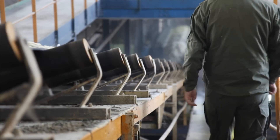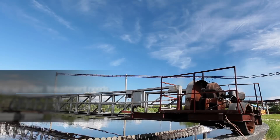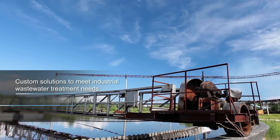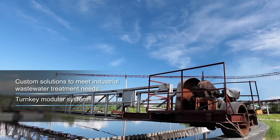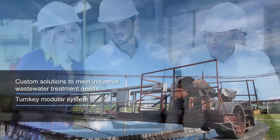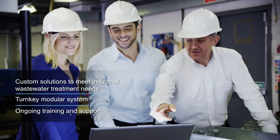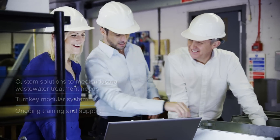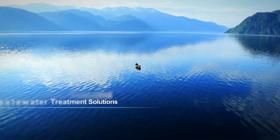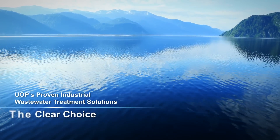UOP has consistently helped manufacturing, industrial, and groundwater facilities meet wastewater treatment goals by developing comprehensive solutions and delivering turnkey modular systems for fast installation and start-up. Global sales and service teams provide support for maintaining reliable and efficient operations over the lifetime of the treatment system. For high-performance technology, integrated process solutions, and proven results, UOP's water treatment solutions are the clear choice.